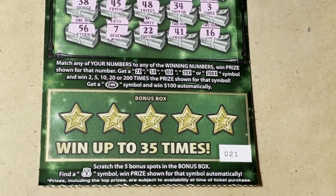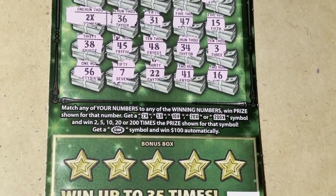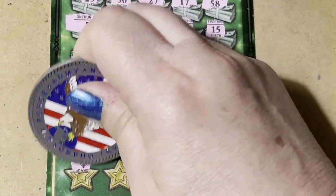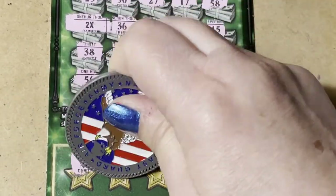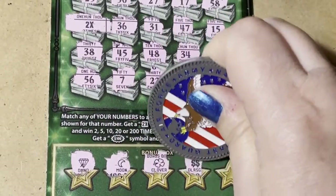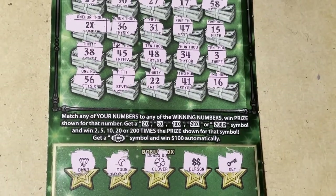Let's see if we have the money bag — see, ticket 21, we're looking for the money bag in the bonus box. Let's see if it's there and then we'll go back and see what we won. We got a diamond, moon, clover, double dollar signs, and a key — so no bonus.